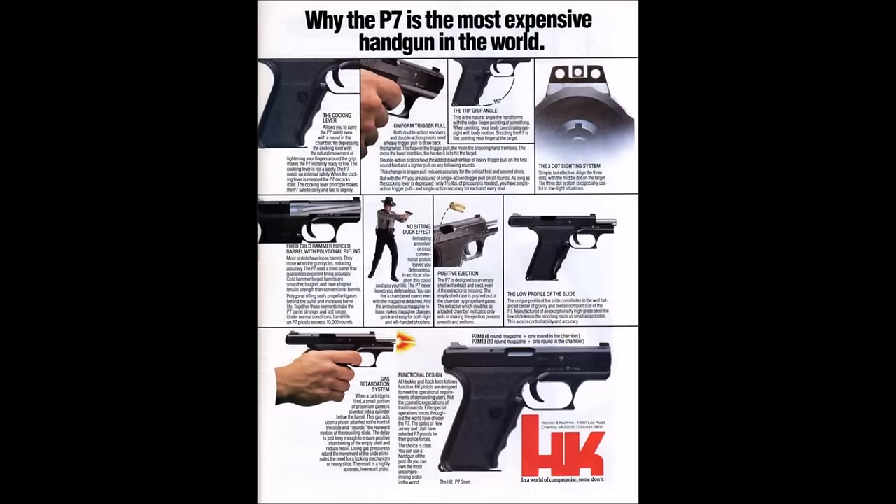The guns were also expensive. HK actually had to release an advertisement justifying why they were expensive at the time. Polygonally rifled barrels, fluted chambers, and the complex squeeze cocking mechanism all made for a pretty expensive firearm in the 80s.